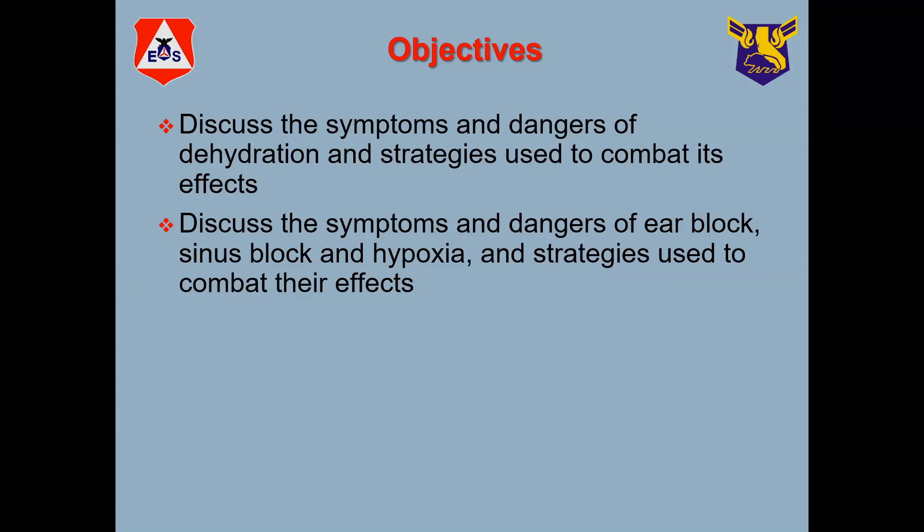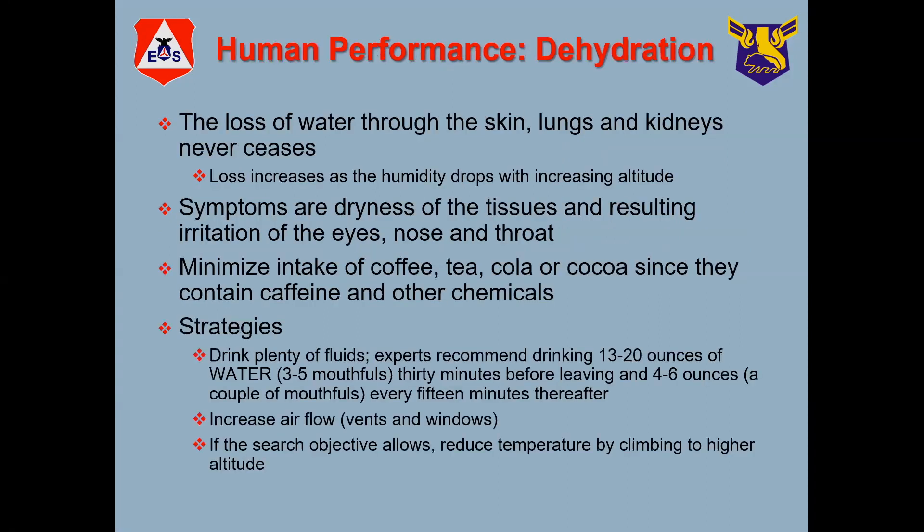Let's start with dehydration. Dehydration means that the body basically needs fluids. Normally our bodies, through our skin, our lungs, our kidneys, and our breathing, we lose some of the moisture that's in our body. And if it goes on long enough, you get in a state called dehydration.